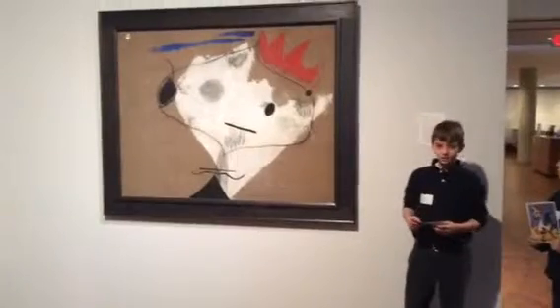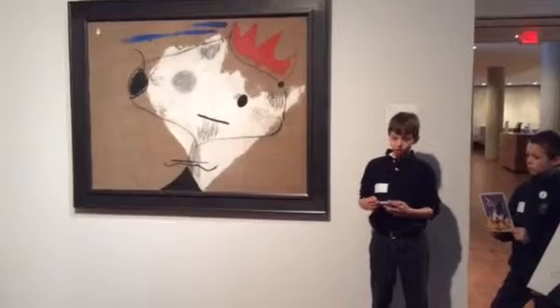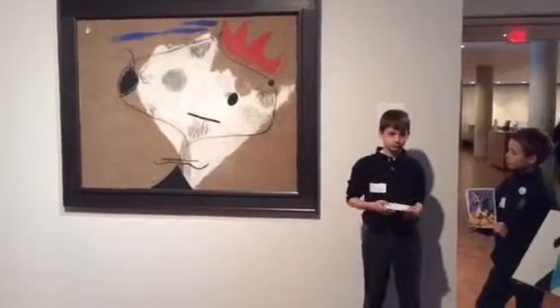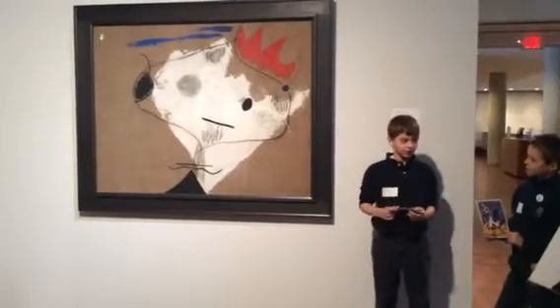It's by an artist named Miró, who painted it in 1926. He used oil, pencil, and charcoal on canvas. And who thinks he painted the canvas brown? He actually started with the brown canvas, which is very unusual.